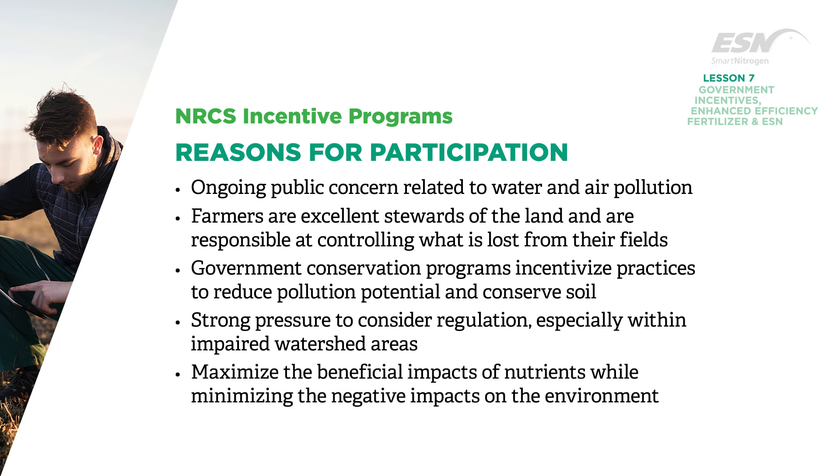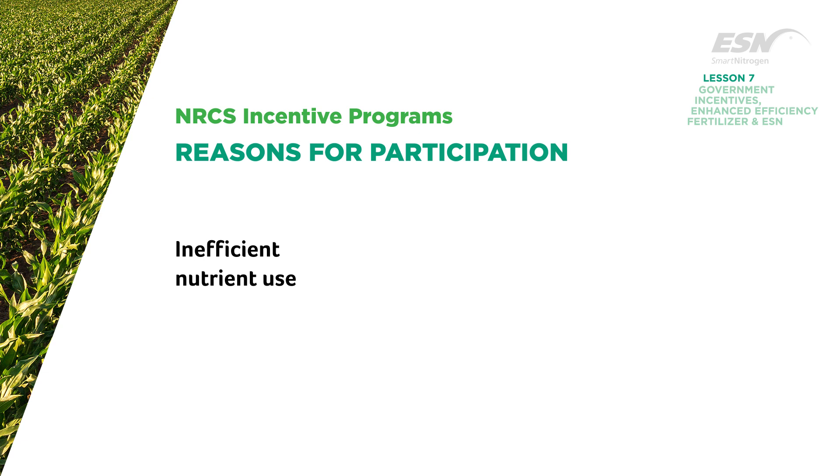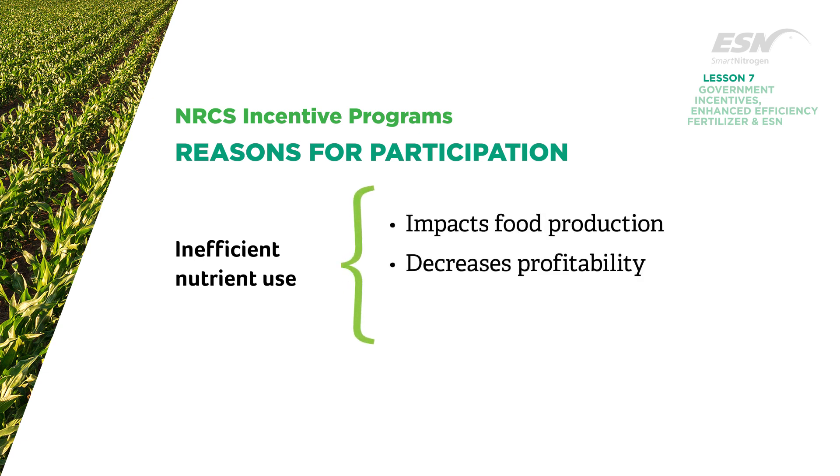Many varied groups are engaged in trying to maximize the beneficial impacts of nutrients, while minimizing the negative impacts on the environment in order to meet the growing food, fiber, feed, and fuel needs of the expanding population. Inefficient nutrient use impacts food production, decreases farmers' profitability, and can degrade the environment.